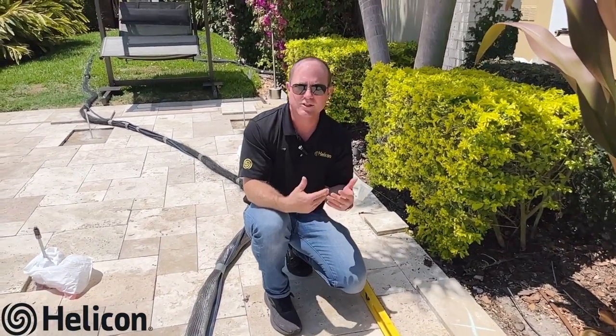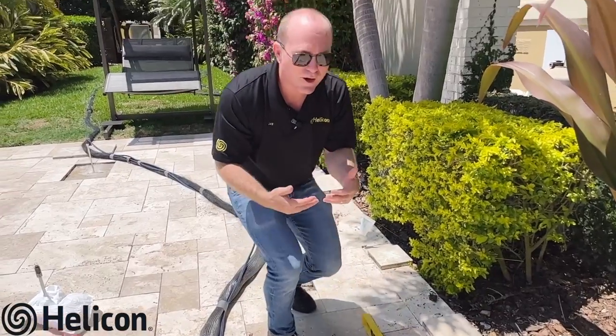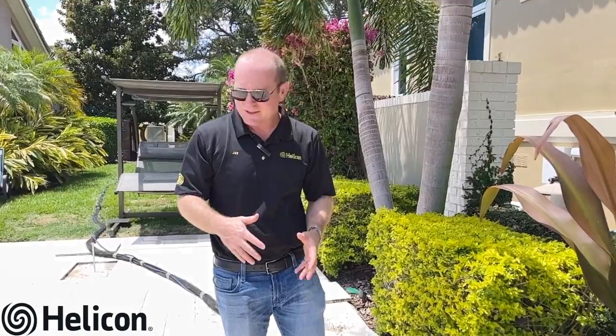It's definitely something you want to address sooner rather than later, because as you let this go it will continue to sink, possibly damaging the pavers further and costing more to repair in the long run.